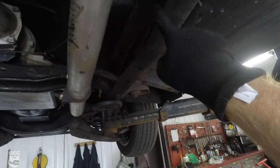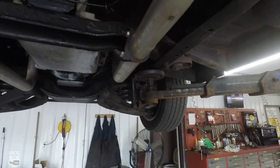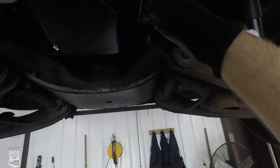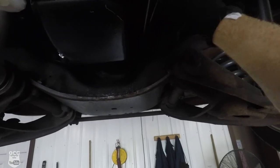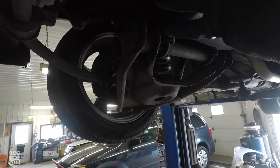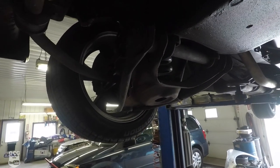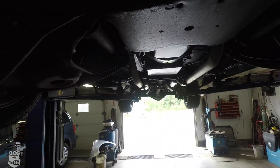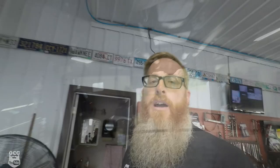Somebody also suggested that we check the fuel lines and the transmission cooler lines that run up to the front, so we did that as well. All the fuel lines that run along the frame rail here are tight — I can't even move them, let alone make them make a noise. When we get up here to the transmission lines, they'll have a little bit of movement, but there's nothing there that's causing any rattle. I can move them a little tiny bit, but I can't make them make a noise or even visualize that they're actually touching something.